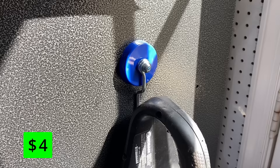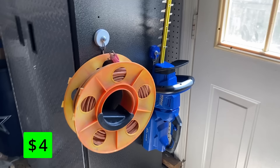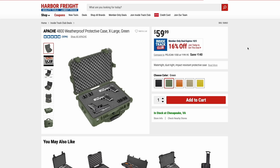I love these U.S. General hooks — they hold way more weight than you'd ever think a magnet can hold, and I totally believe the 25-pound weight limit. They come in cool colors to match whatever you have in your shop, and they're just $4 right now, which is 42% off their normal price. I also love the Apache cases. You can get the Apache 2800 medium-size case for $20, or ITC members can get the 4800 extra-large case for 16% off.